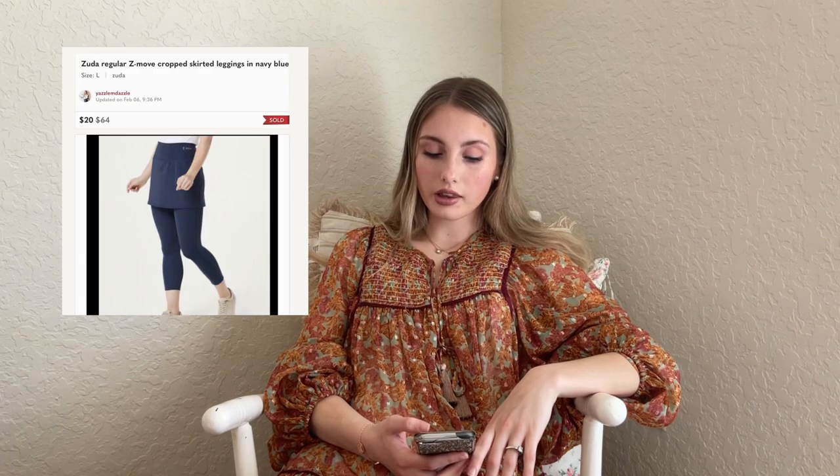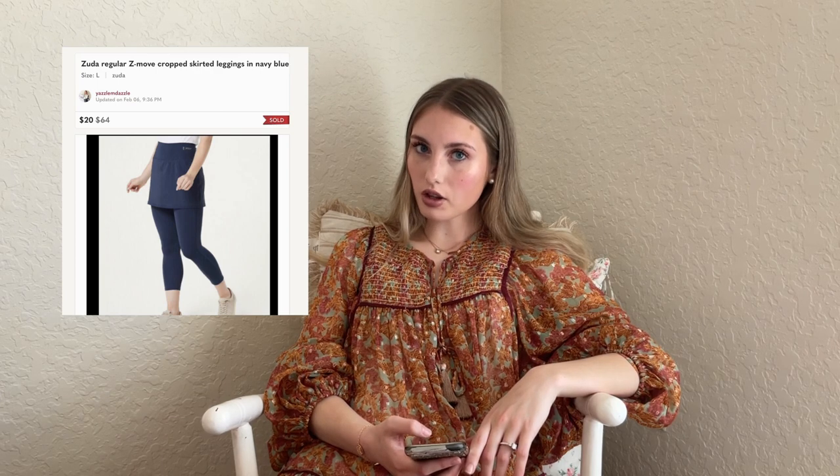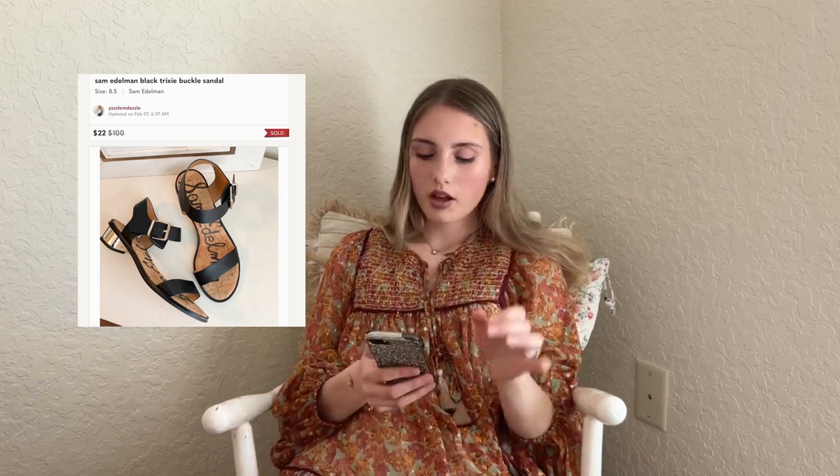We have these Zuda Zmove Cropped Skirted Leggings — sold on offer for $20 with $2 into them. I'd never seen Zuda before and they did sit for a bit, so I'm not sure I'd recommend that brand. Next are these Sam Edelman Black Trixie Buckle Sandals with a cute gold heel — sold for $22 and didn't take too long. I like selling Sam Edelman. Certain styles move really well for me, others I avoid — always run comps on Sam Edelman.